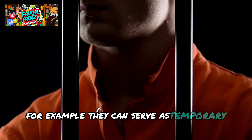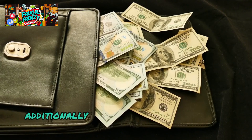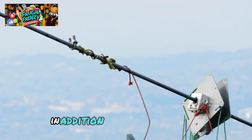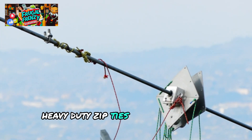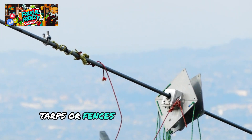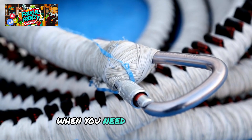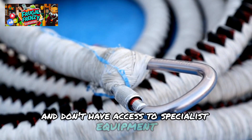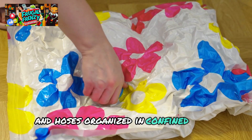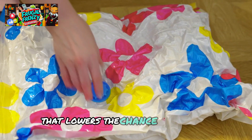Heavy-duty zip ties can serve as temporary handcuffs in an emergency situation when law enforcement is not accessible. Additionally, they may lock up valuables to stop theft or movement while being transported. Beyond these uses, heavy-duty zip ties may be used for emergency repairs, such as repairing damaged equipment, tarps, or fences, or for temporarily binding items. This adaptability is essential when you need to be creative and don't have access to specialist equipment. Zip ties are also perfect for keeping cables and hoses organized in confined spaces, such as temporary buildings or shelters, creating a clutter-free atmosphere that reduces the chance of tripping.